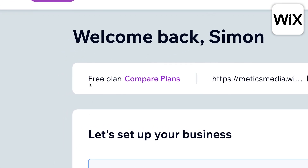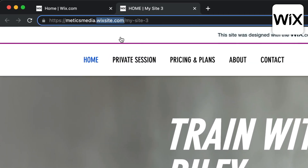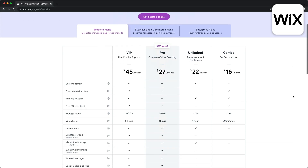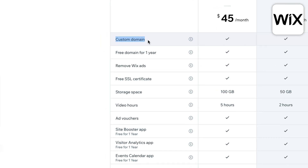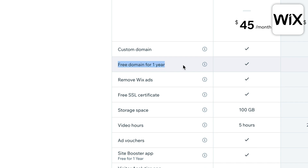Just like the GoDaddy website builder, Wix also offers a completely free plan, which means you'll have to host your website on a Wix domain and you'll also have Wix ads on your website. The cheapest paid plan starts at $16 per month and allows you to use your own custom domain and get rid of the Wix ads. Plus, you get a free domain for the first year if you choose to pay annually.